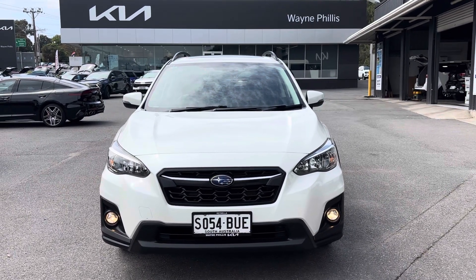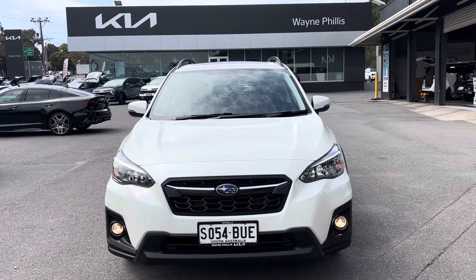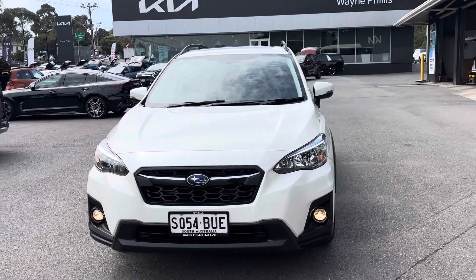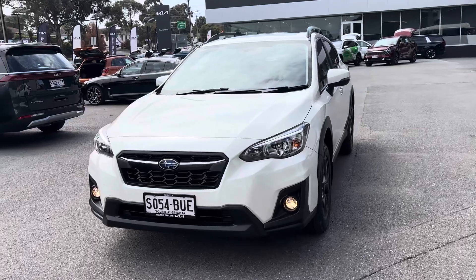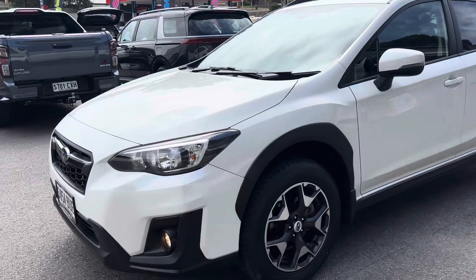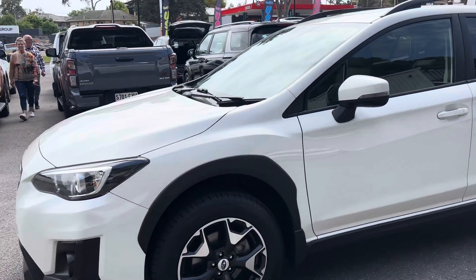Hi Peter, Ryan here from Wayne Phyllis Kia Rinella. The Subaru XV has returned to us. It's looking a treat. I just wanted to send you a quick walk-around video of the car and then I'll give you a call a little bit later. But as you can see, it's come up a treat.